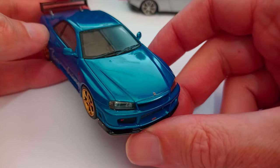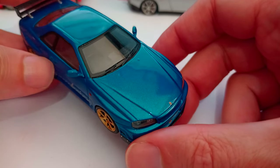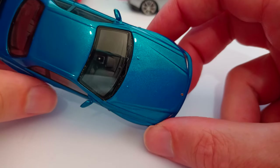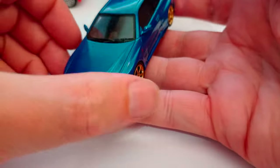Beautiful model, lovely colour of course. Let's just look at those reflections in the paint - perfectly good. Nice windscreen wiper detail. And let's look down at the top of the dash. Sorry about the reflections, it's just difficult to do a video like this.